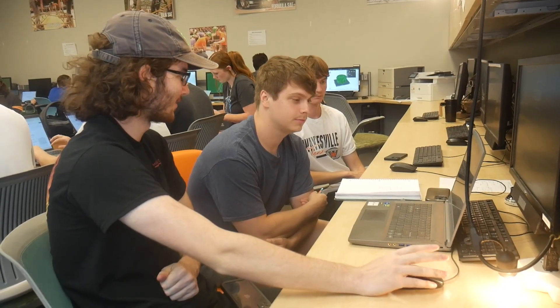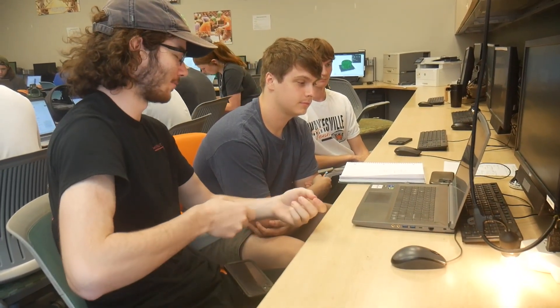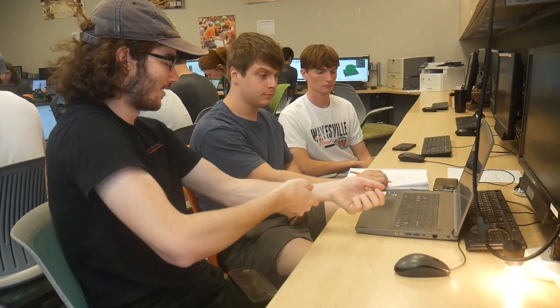Our team has three main projects: the solid project, the liquid project, and team education. Let's talk with our chief solid engineer to learn a little bit more about the solid project.